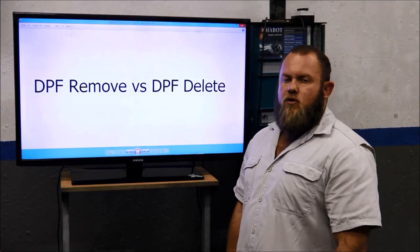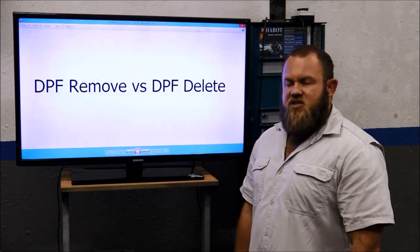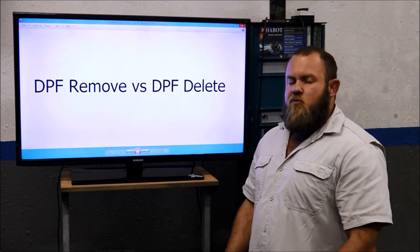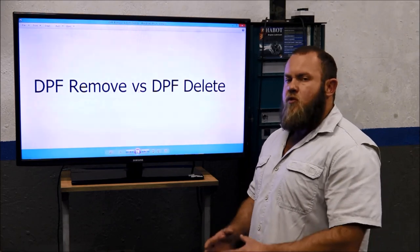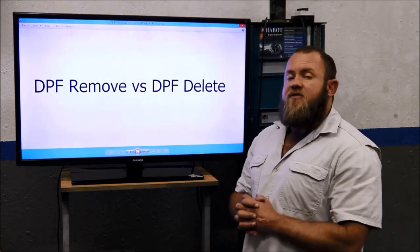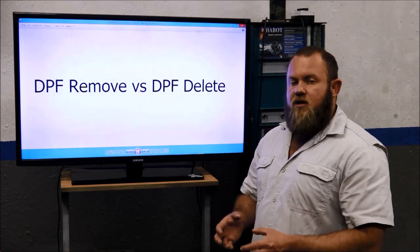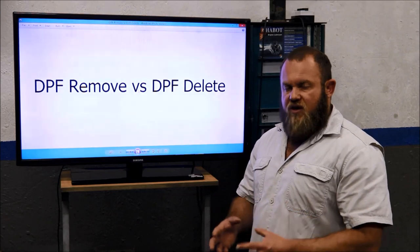Good day guys, this is Adrian from VLogic Performance, plug-and-play chip.co.za. Today we'll have a chat about the difference between DPF Remove and DPF Delete. DPF Remove is the part where the actual filter gets removed from the vehicle's exhaust system. DPF Delete is the part where the software of the vehicle's ECU is being modified to exclude the monitoring of the DPF function.